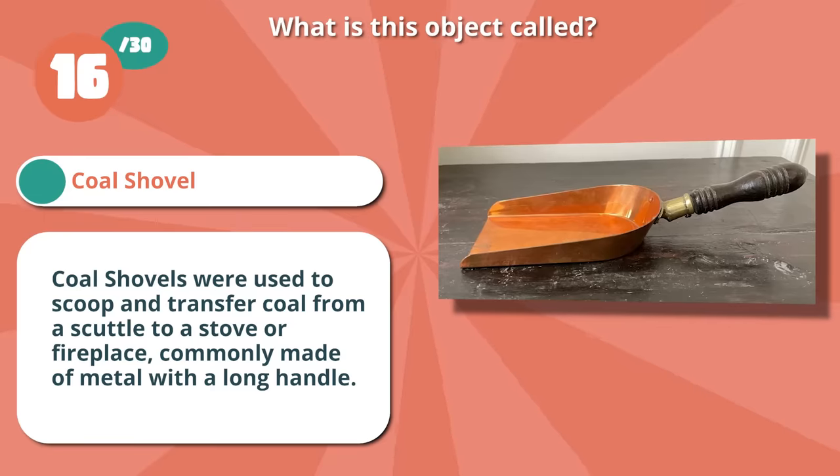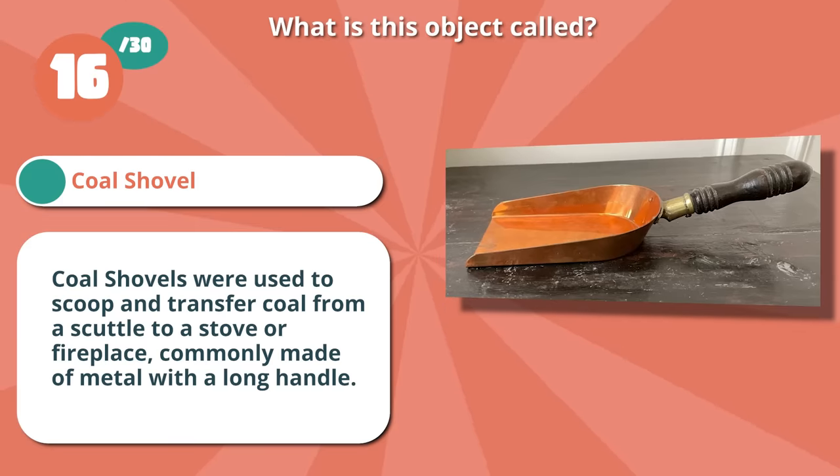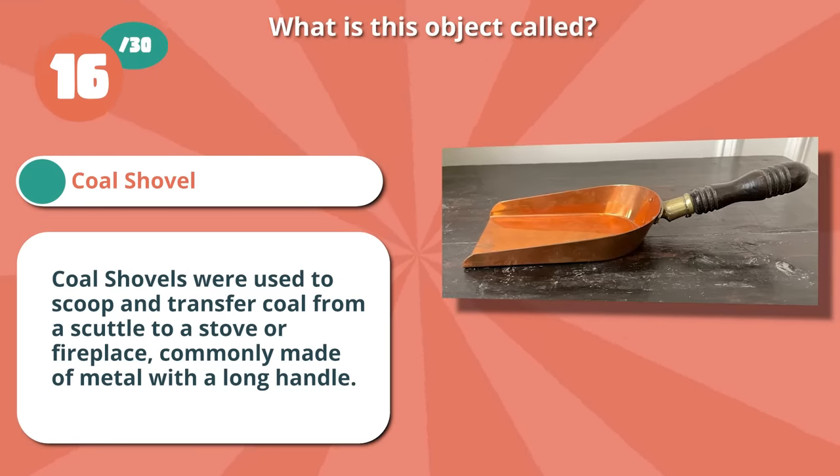You got it right if you guessed a coal shovel. These were used to scoop and transfer coal from a scuttle to a stove or fireplace, commonly made of metal with a long handle.